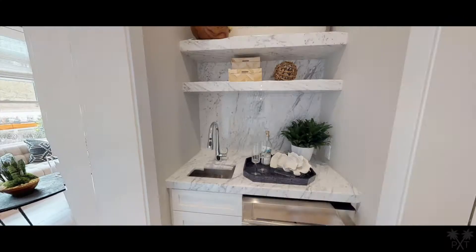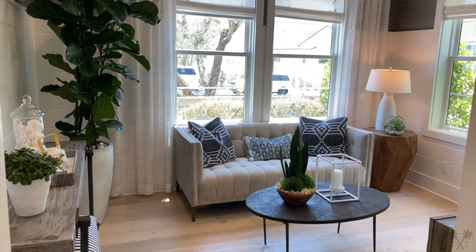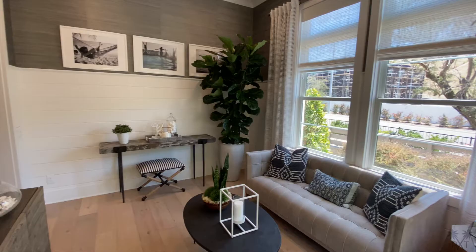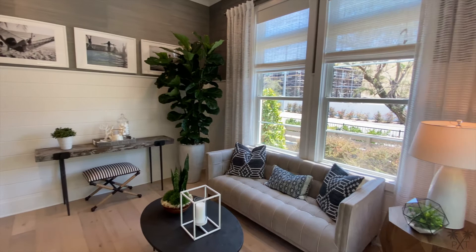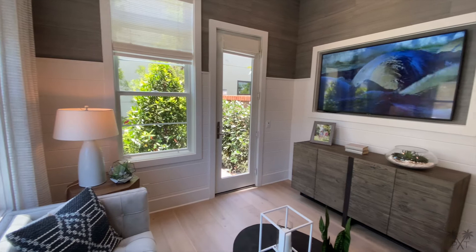This room here can be used as an office or optional guest suite. I'm a big fan of the use of these natural, refreshing colors from the flooring to the wall paneling. We get a lot of natural light coming in through the windows and the optional door. And what are your thoughts on this framed out TV? I personally like it.